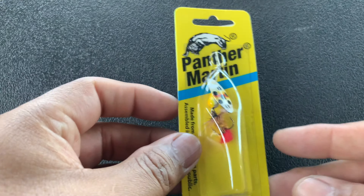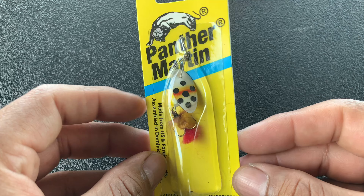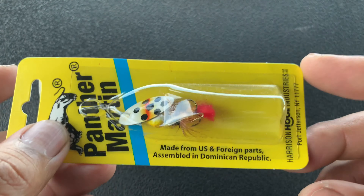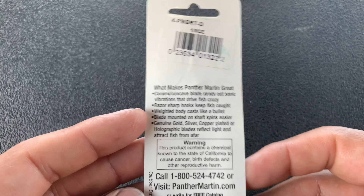The next one is the Panther Martin Deluxe Fly Spinner, runs $4.49. You guys know I recently caught a rainbow trout or a brook trout on an inline spinner — I've got a few Panther Martins and some Rooster Tails. And this is this one here, with some info on the back.